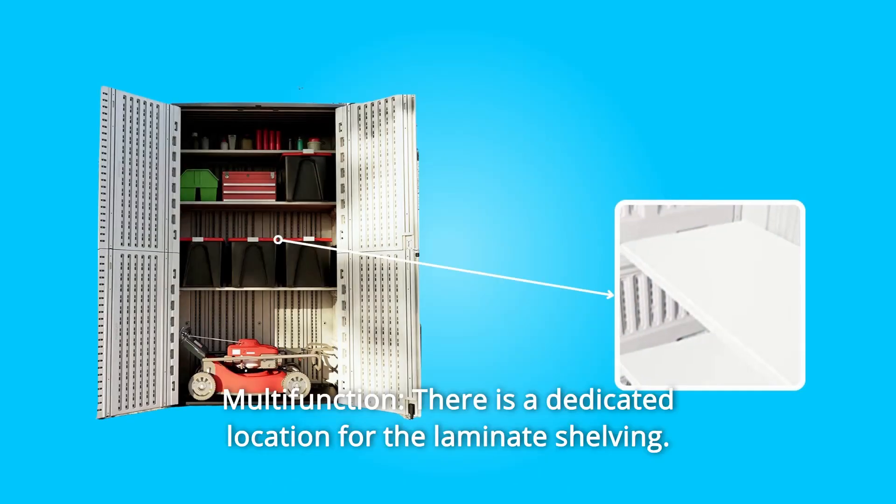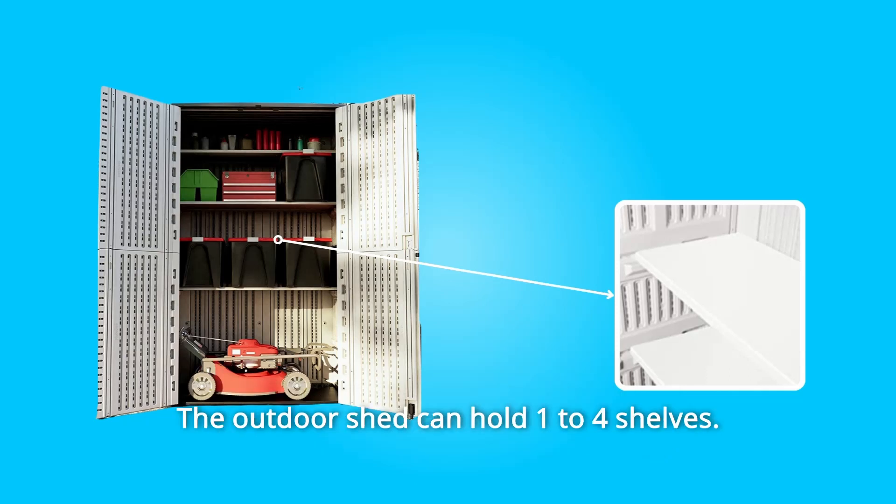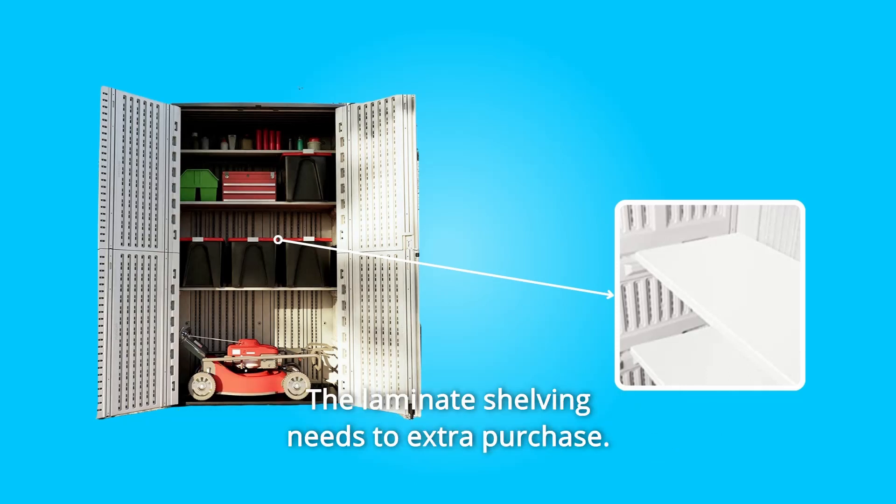Number 2: Multifunction. There is a dedicated location for the laminate shelving. The outdoor shed can hold one to four shelves. The laminate shelving needs to be purchased separately.